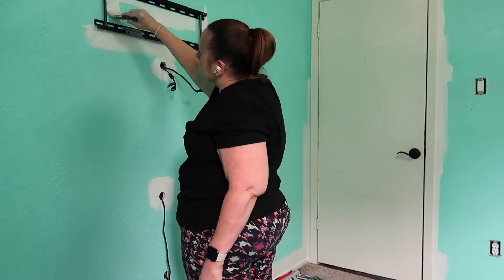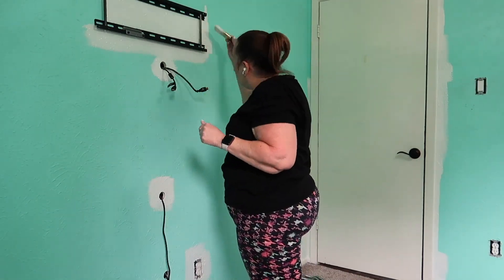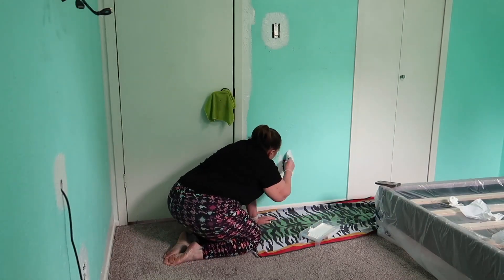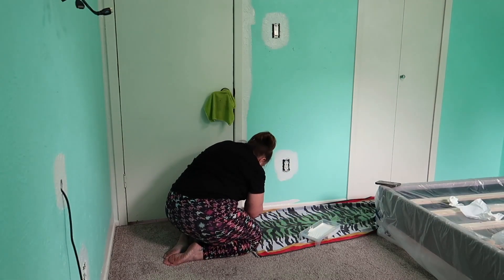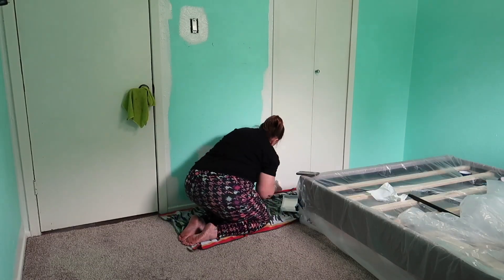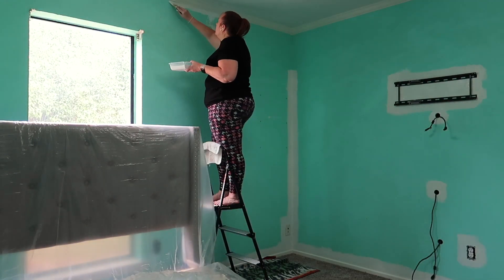I really wanted to take this TV mount off of the wall and not just paint around it, but when we moved in it was actually installed into the studs. I don't want to take them out of the studs and then drill new holes, and I'm going to be living here for a long time. The TV is going to hide any imperfections from me painting around it, so I opted not to take it down.